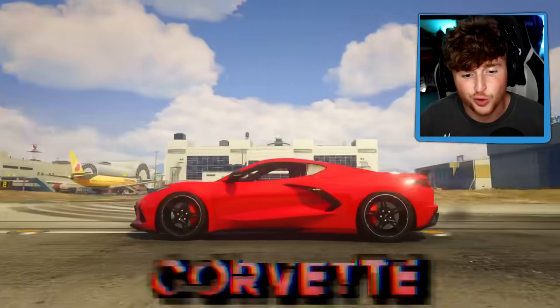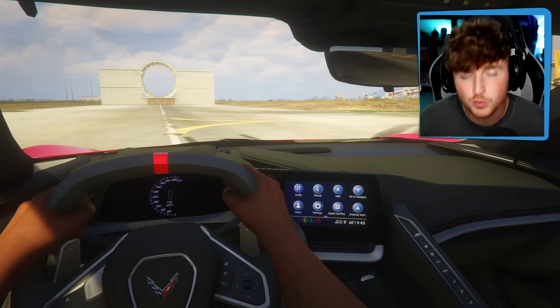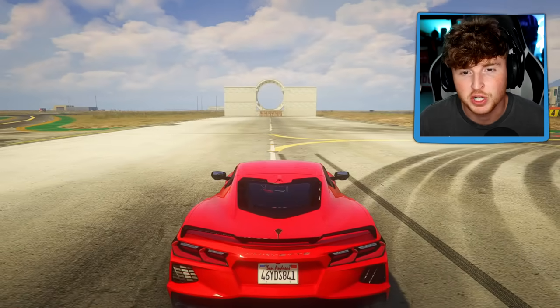Here's the next car - it's a Corvette. Now Corvettes are pretty cool. I see them every once in a while in LA and they always catch my eye. They're not like too crazy expensive like all these other ones. Very nice. Let's see what the futuristic Corvette will look like.